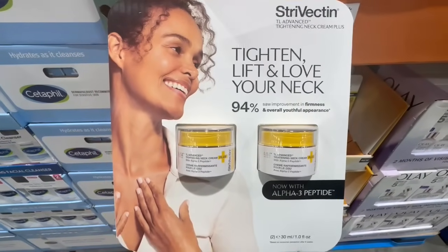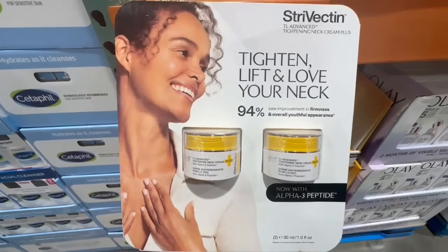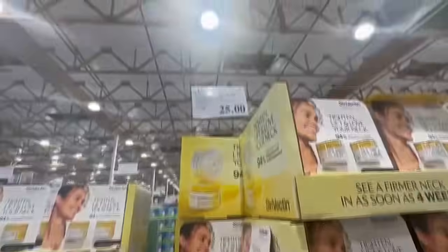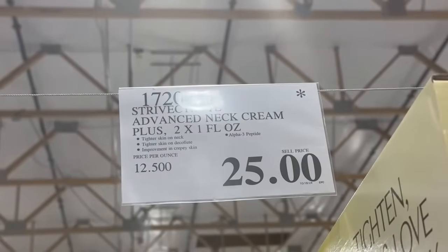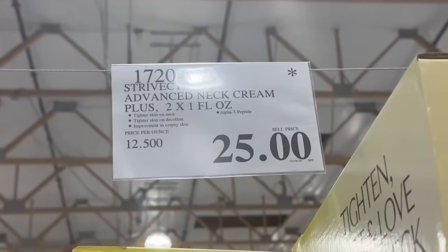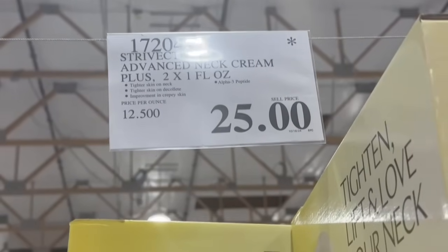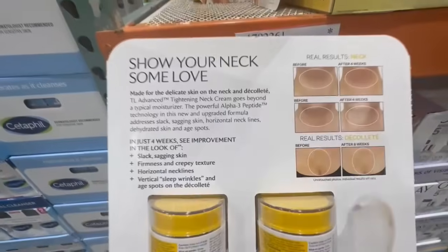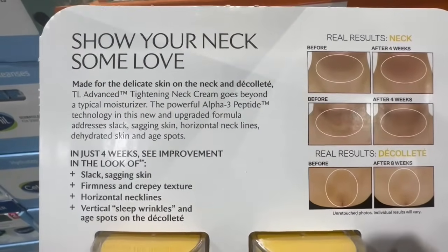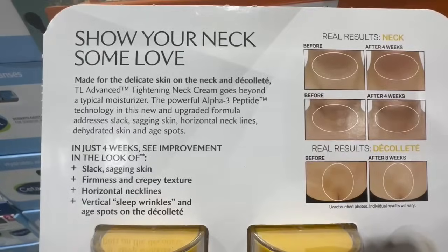Not too many Costcos carry this Dryve Nectar Neck Cream anymore, but in case it's at your local Costco, keep an eye out. I recently spotted it going for $25, which is a great price since it normally sells for $70 — a major markdown. You get two containers of around one fluid ounce, and it's made for the delicate skin on the neck and décolletage area.